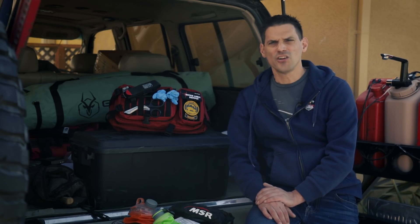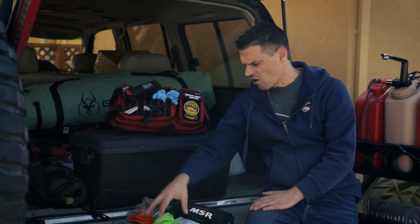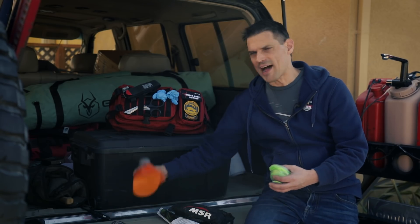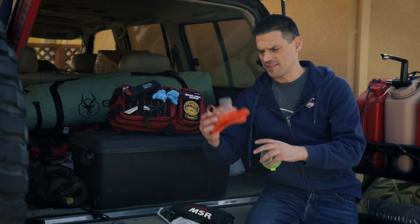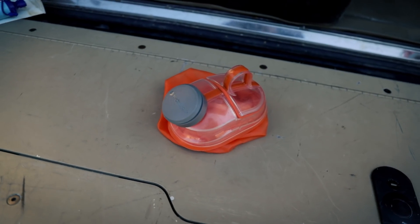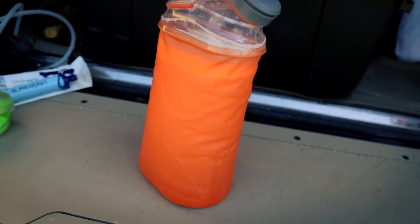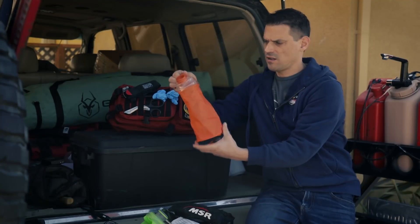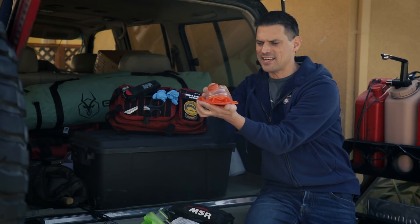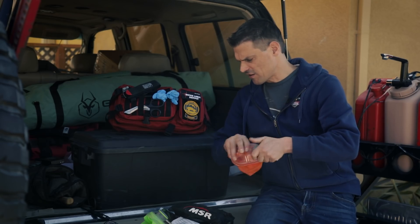Let's talk about some alternatives. These little things by HydroPak — not sponsored — we love them because they pack very small, and then when you fill them up with water they're larger. They pack to a very compact size, so those are great.